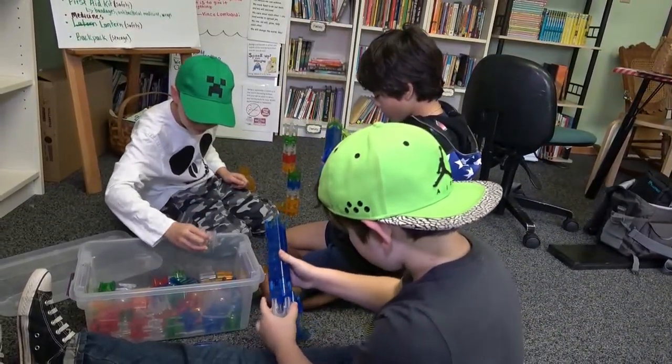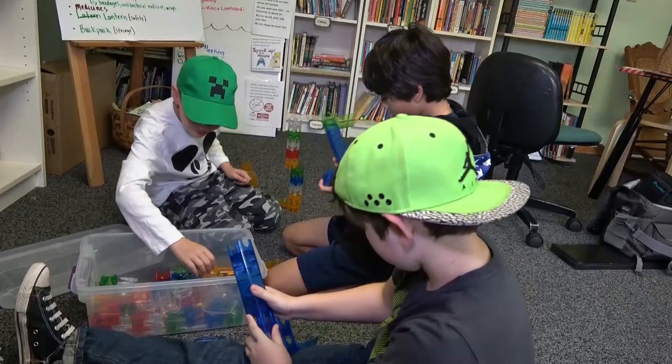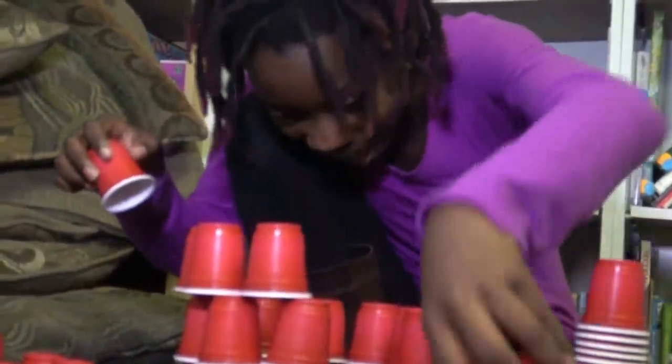A makerspace is a space where individuals go and they can either work with really high-level technology or really basic stuff. The problem was the library is very, very small — barely big enough to be a library.